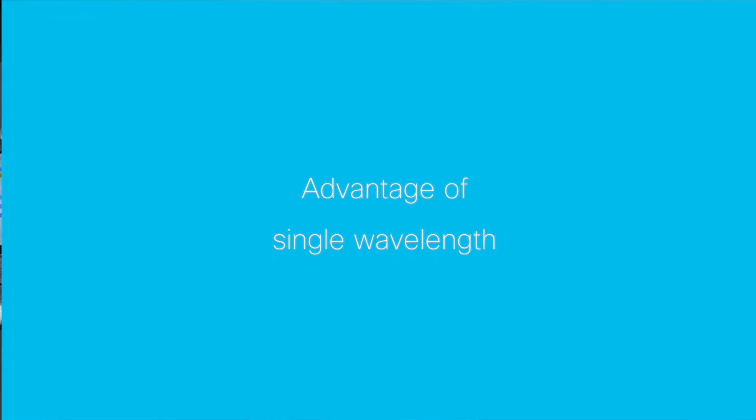Why is single wavelength so important? If you look at today's 100 gig single mode fiber standards, they're pretty much all based on four wavelengths, each one carrying 25 gig NRZ. To get to a high volume manufacturing level, we'd like to go with a single lambda because it's going to reduce the optical complexity and reduce the cost of all the components.